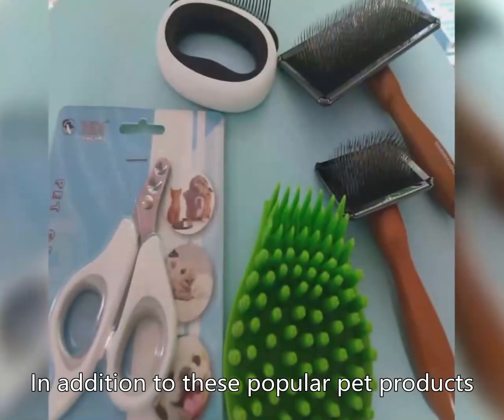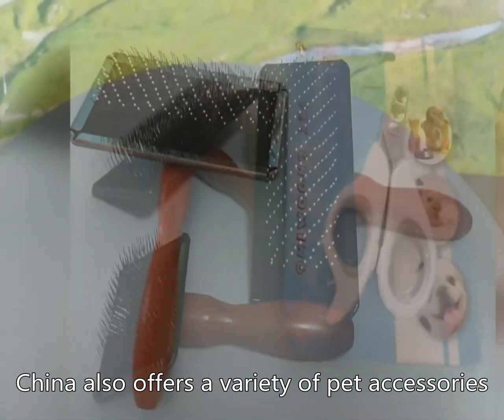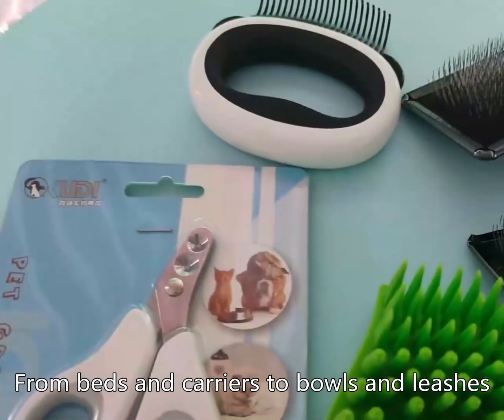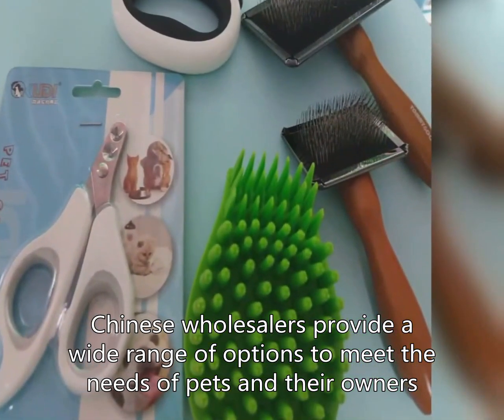In addition to these popular pet products, China also offers a variety of pet accessories. From beds and carriers to collars and leashes, Chinese wholesalers provide a wide range of options to meet the needs of pets and their owners. With durable materials and practical designs, these accessories are sure to enhance the lives of pets and their owners. For more information, please visit www.fema.gov.au.